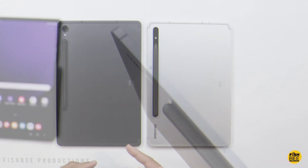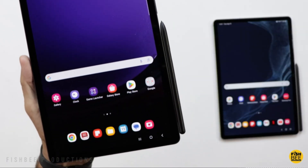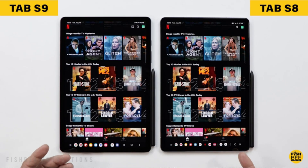One of the most notable aspects of this tablet is its generous memory storage capacity of 128 GB. This ample storage space allows users to store a significant amount of data, including photos, videos, documents, and applications, without worrying about running out of space.